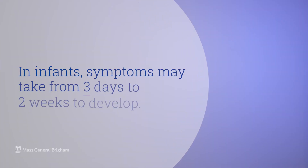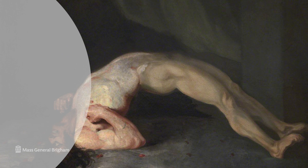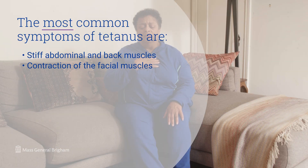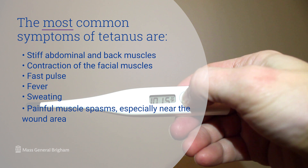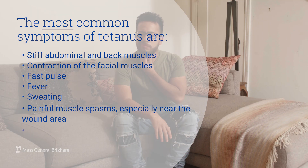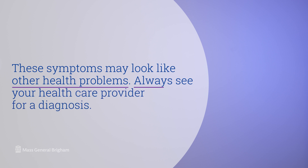In infants, symptoms may take from 3 days to 2 weeks to develop. The most common symptoms of tetanus are stiff abdominal and back muscles, contraction of the facial muscles, fast pulse, fever, sweating, and painful muscle spasms especially near the wound area. If these affect the throat or chest wall, breathing may be compromised. Trouble swallowing is also a symptom. These symptoms may look like other health problems, so always see your healthcare provider for a diagnosis.